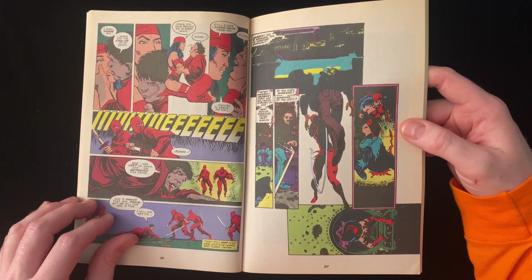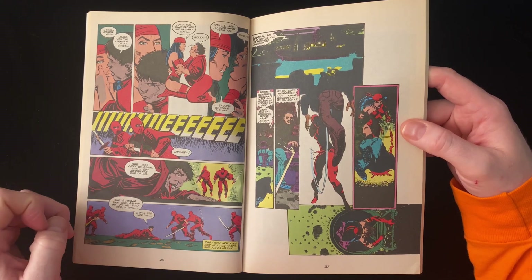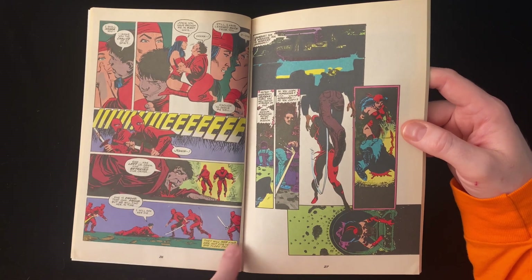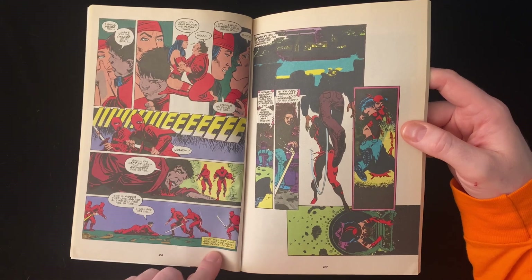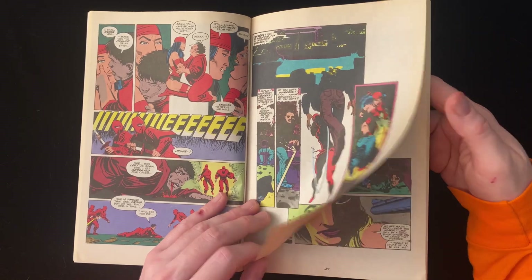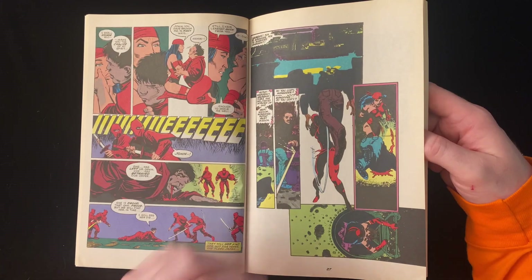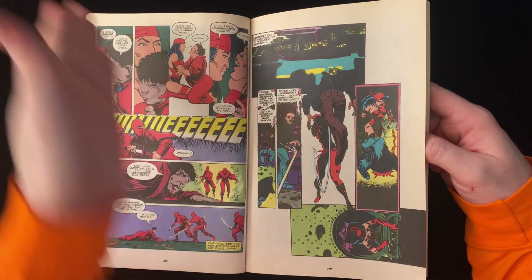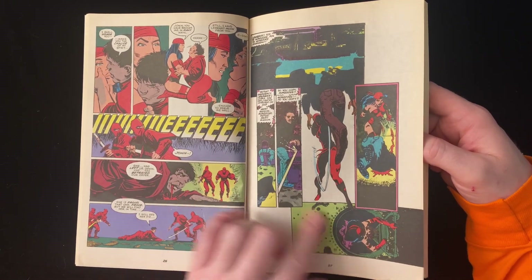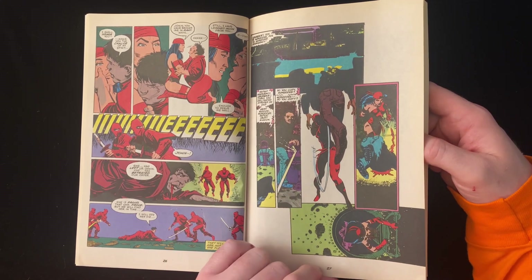'She has betrayed our order. She's proud, that one, but we will find her in time. I will see her die.' They will not find her, not for years. She flees Japan. We're cutting to a different part of the story — it's all been arranged chronologically. We're cutting to a very early appearance in Daredevil, when she's just crawling around killing some guys.